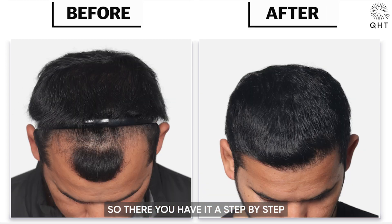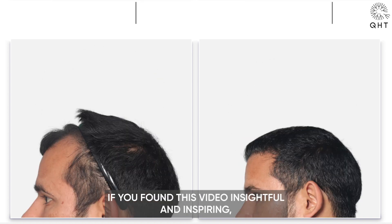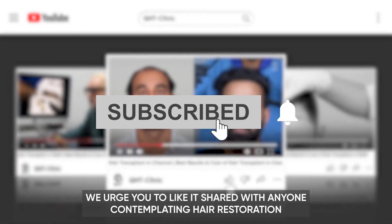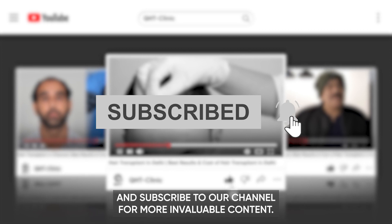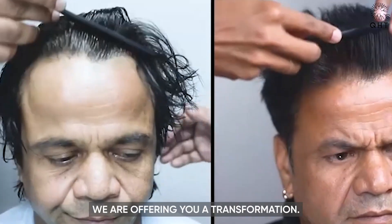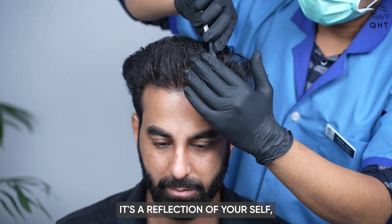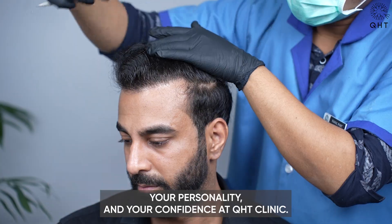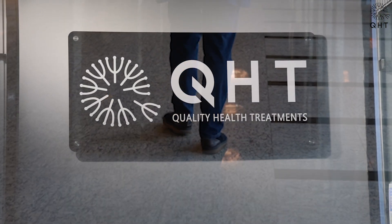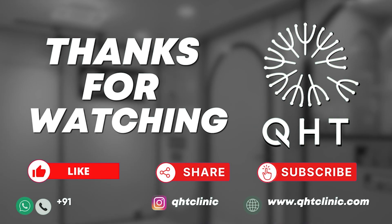So, there you have it — a step-by-step walkthrough of a transformative journey only possible at QHT Clinic. If you found this video insightful and inspiring, we urge you to like it, share it with anyone contemplating hair restoration, and subscribe to our channel for more invaluable content. Remember, we are not just offering you a hair transplant, we are offering you a transformation. Your hair is not just an accessory, it's a reflection of yourself, your personality, and your confidence. At QHT Clinic, we help you restore all three. We look forward to welcoming you to our clinic soon, where dreams and confidence are reborn through every follicle we plant. Thank you and see you next time.